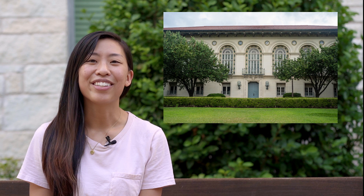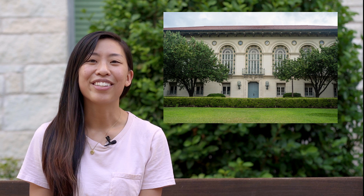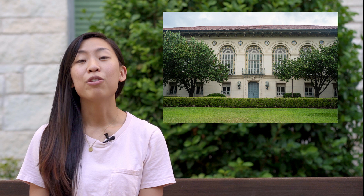Number two is the architecture library. To get here you go to Battle Hall, the building with the blue door, and you go up the stairs. This place is super quiet — almost dead silent — but they don't let you bring in water, which makes it pretty hard to stay hydrated. But if you want to feel like you're at Hogwarts or at an old school college library, then this is the place to be.